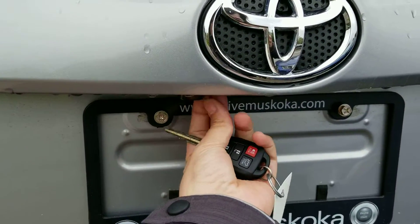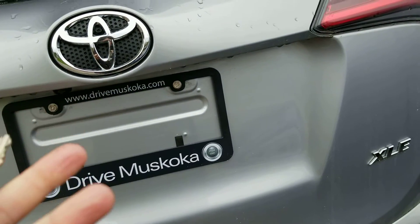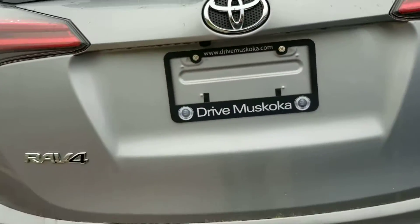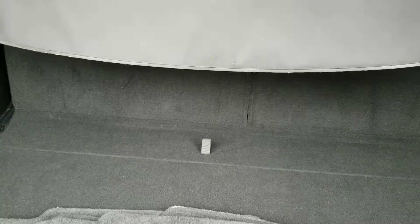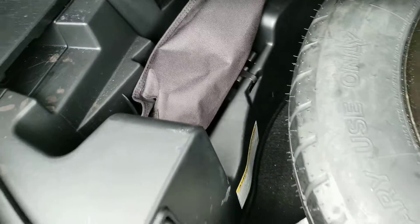The backup camera is located here — you want to make sure that's clean in the summertime and in the winter. It does have a power lift gate. There are carpet mats from the manufacturer tucked away in here, a privacy screen, a spare tire underneath, and that's probably the jack.